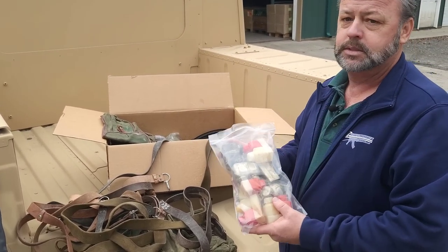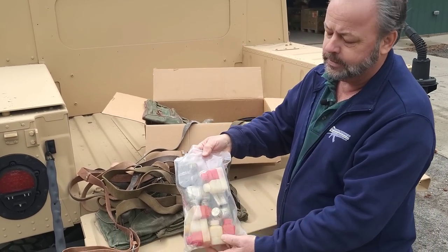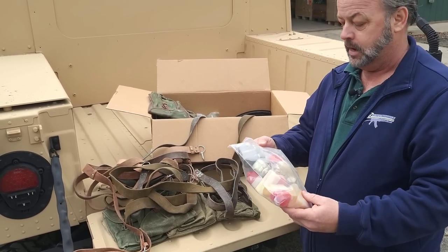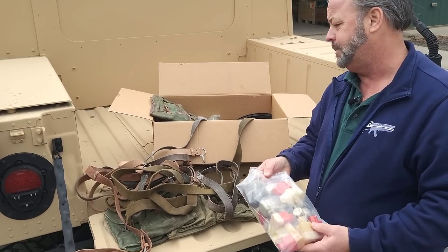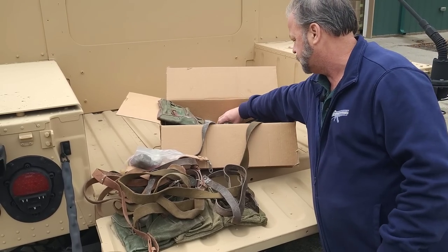We're going to include 10 of the famous AK-47 oil bottles. You can see there's kind of a mixture of them here — it could be metal, it could be plastic, depending on what the guys are bagging up in the back. No real choice or custom request on that.